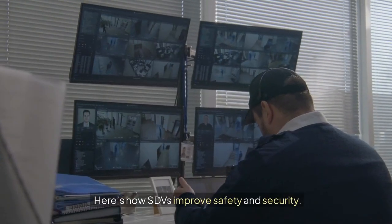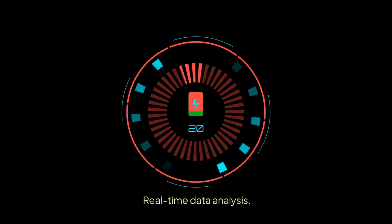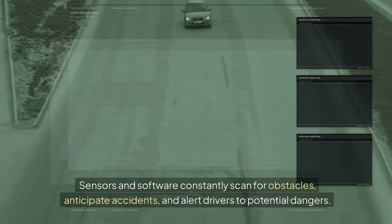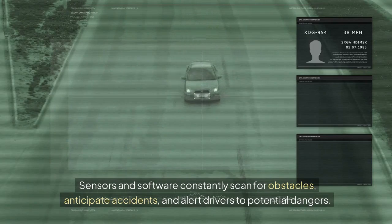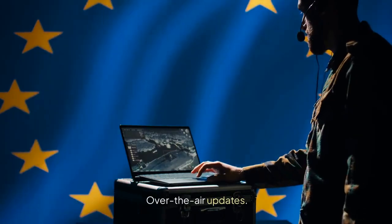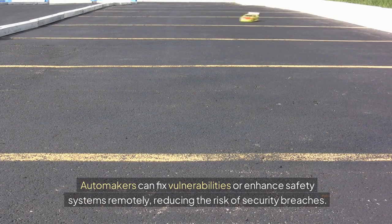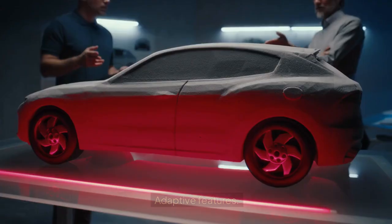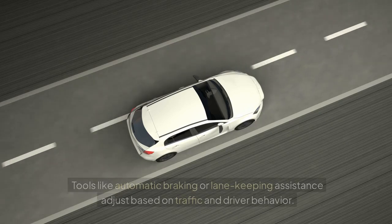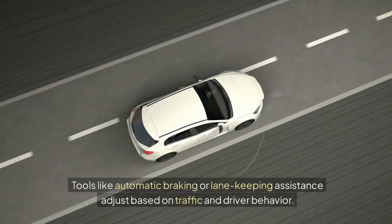Here's how SDVs improve safety and security. Real-time data analysis: sensors and software constantly scan for obstacles, anticipate accidents, and alert drivers to potential dangers. Over-the-air updates: automakers can fix vulnerabilities or enhance safety systems remotely, reducing the risk of security breaches. Adaptive features: tools like automatic braking or lane-keeping assistance adjust based on traffic and driver behavior.